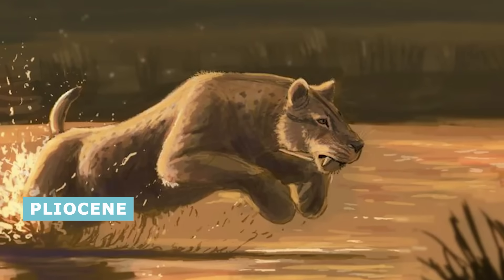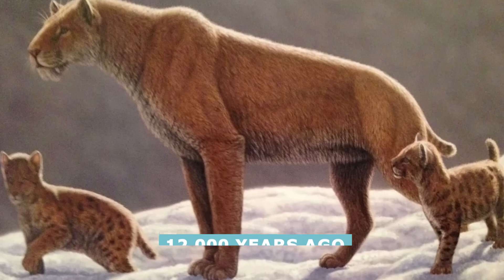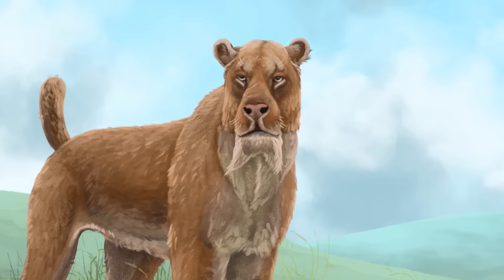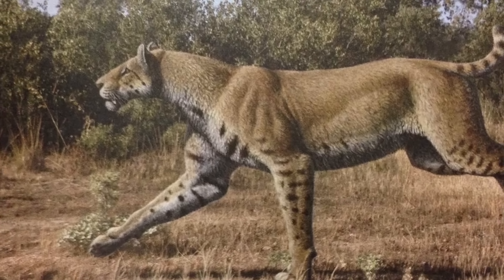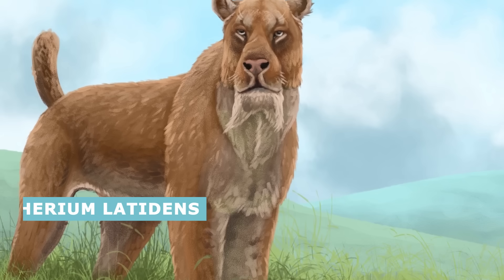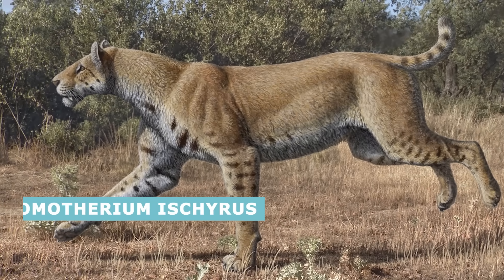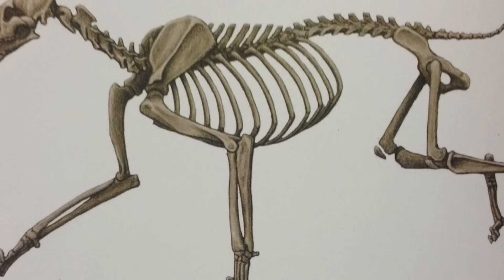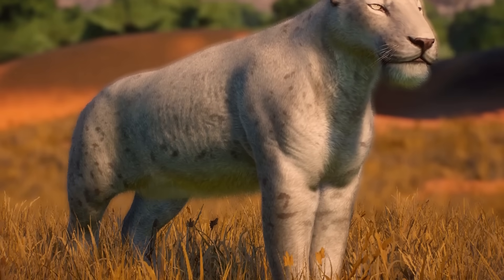Homotherium lived from the Pliocene to the Late Pleistocene, a temporal range of 4 million to 12,000 years ago. Fossils have been found in Eurasia, North America, and Africa. Alleged Homotherium remains have been found in South America, but these are still the subject of much debate. There are three widely accepted species, though more may be possible: Homotherium latidens from Eurasia, and Homotherium serum and Homotherium ischyrus from North America. The Homotherium fossils found in Africa have yet to be solidly classified into a particular species because of how fragmented they are.